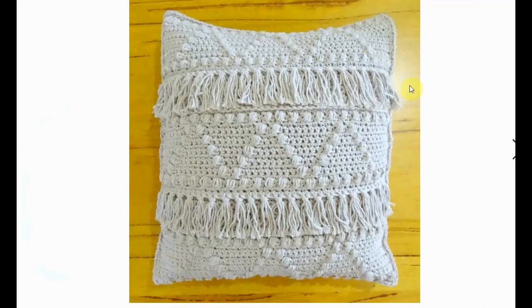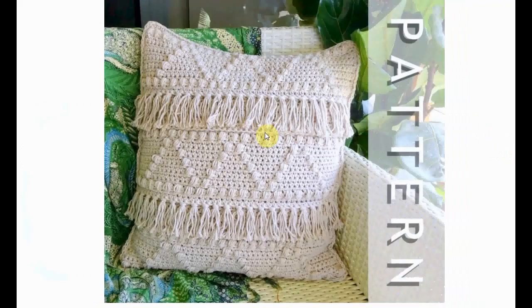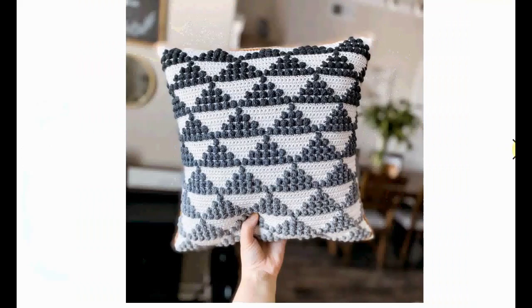Now this is a bit more elaborate — a little bit of tassel action and a popcorn stitch there. This has a bit of a boho feel to it, and it would look great in a boho type of situation.